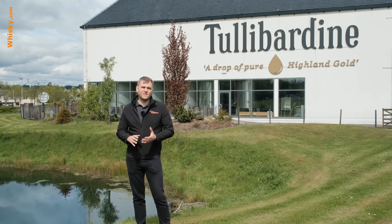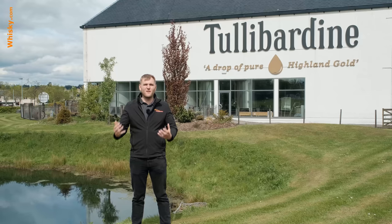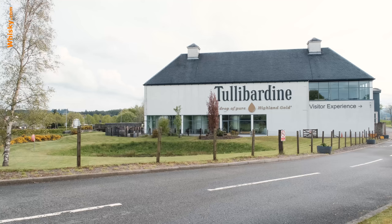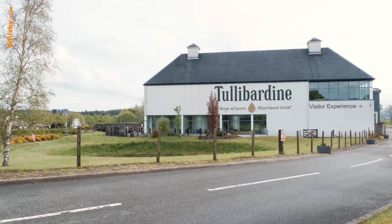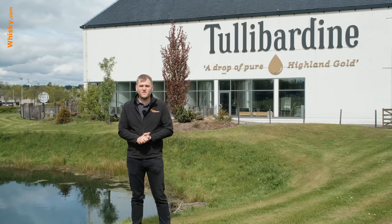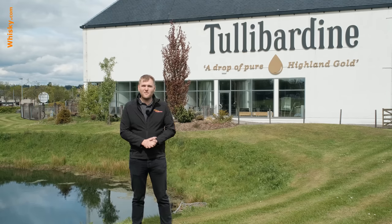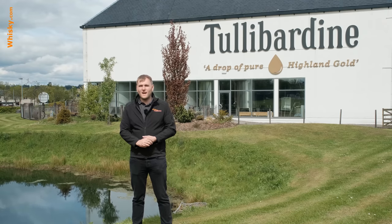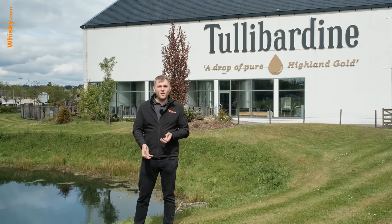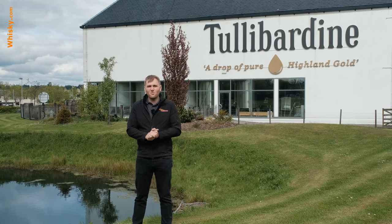In 2011 they were sold to a French wine company called Picard, who really invested in and developed the company. Back in 2014, the building behind me was actually a big supermarket called Baxter, but they miscalculated — they expected 10 buses per day but they didn't arrive, so they went pretty much bankrupt. The distillery bought the building; now they use it for storing bottles, their bottling line, warehousing, and other supporting operations.